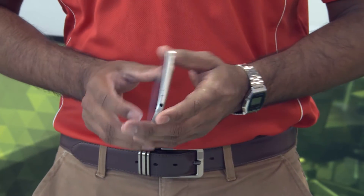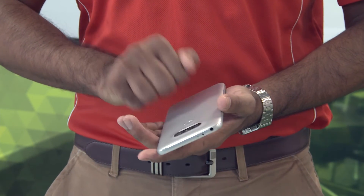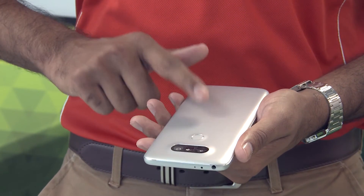In terms of design, the G5 is built with a magnesium unibody that will provide decent protection from those everyday drops and scratches. This gives the device a classy look with a premium finish that also offers improved durability.